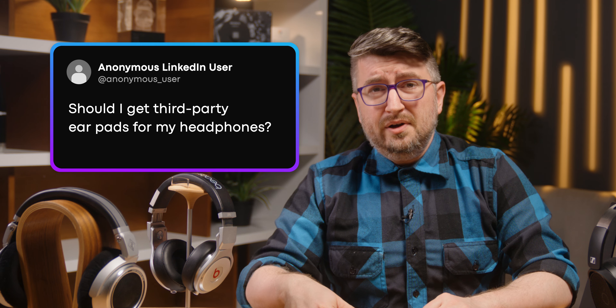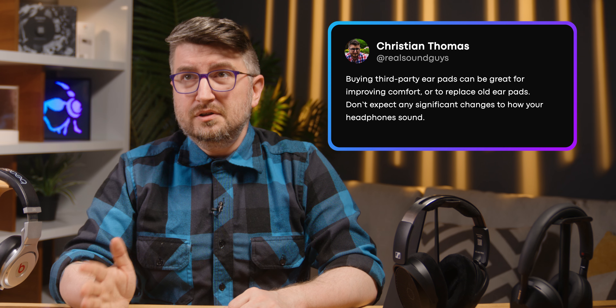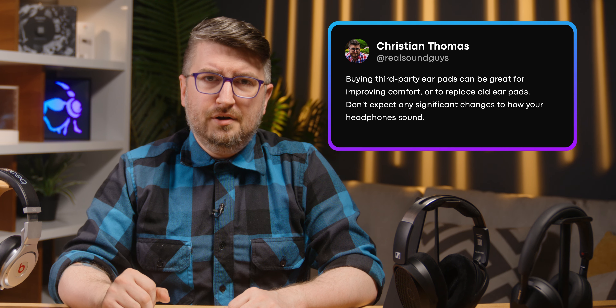Should I get third-party earpads for my headphones? I don't know what performance upgrades they promised to give you, but they probably won't pan out the way you're thinking. I wouldn't get them to make everything better, but if your earpads are starting to chip and flake and get all over the carpet, you should probably get third-party earpads if they're a little bit more comfortable. Don't put too much stock into them changing anything for your audio.